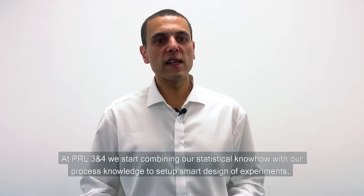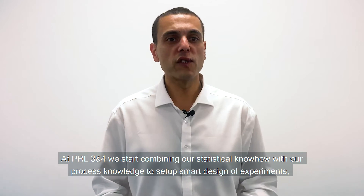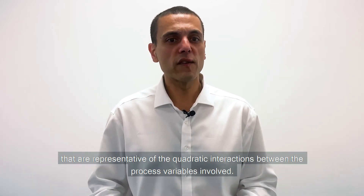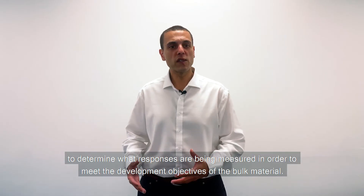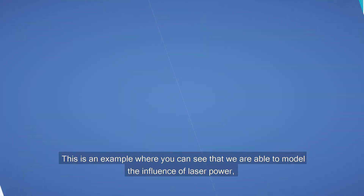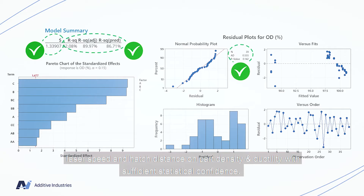At process readiness levels 3 and 4, we start combining our statistical know-how with our process knowledge to set up smart design of experiments that are representative of the quadratic interactions between the process variables involved. Making smart choices is crucial to determine what responses are being measured in order to meet the development objectives of the bulk material. This is an example where you can see that we're able to model the influence of laser power, laser speed, and hatch distance on part density and ductility with sufficient statistical confidence.